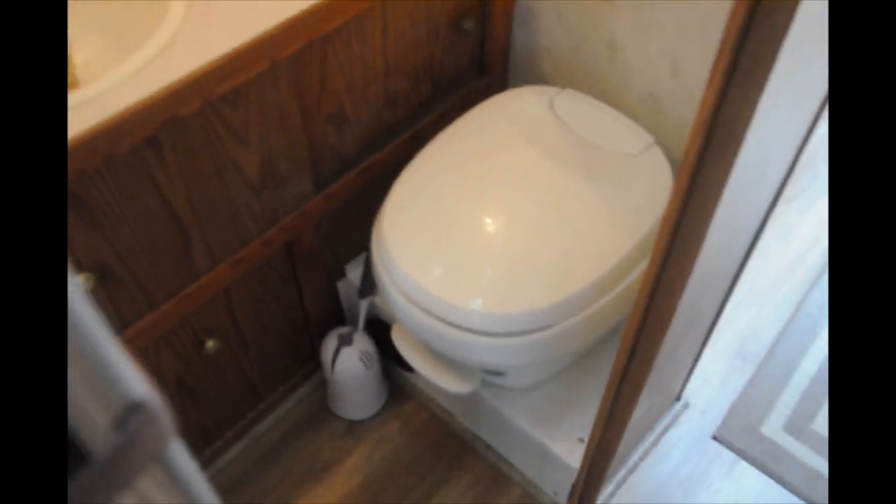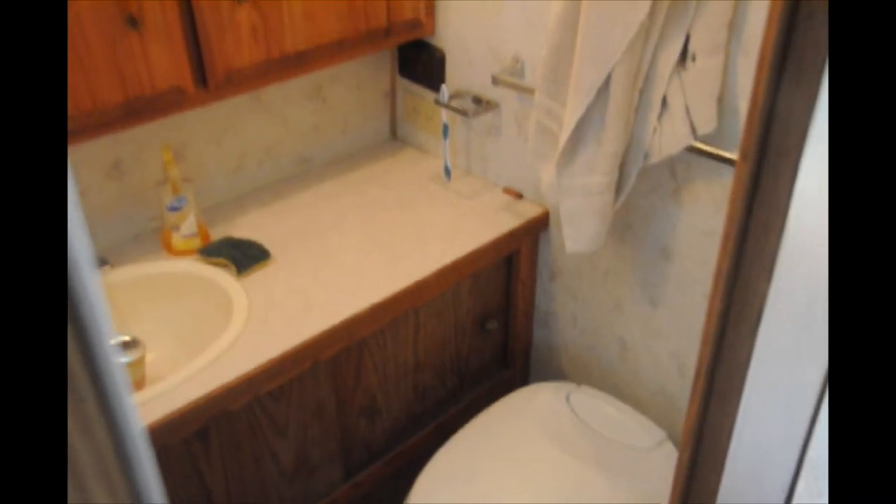So the bathroom — pretty standard bathroom. The shower is small. What we do is take our shower and then put a curtain here in the hallway and step out to dry off. It's very hard to take pictures in these cramped quarters. The toilet was new just as we bought it. There's storage in there, and the mirror opens out to make a medicine cabinet.